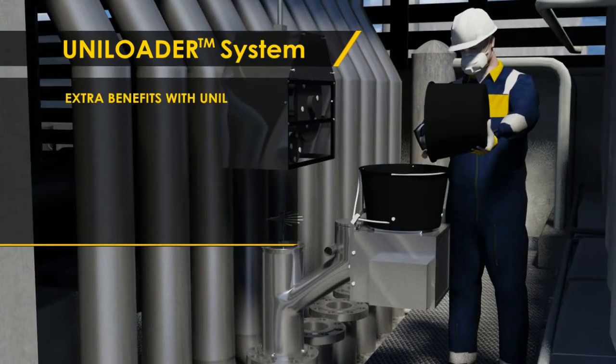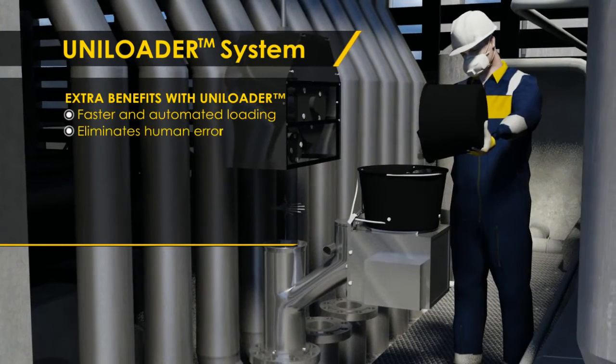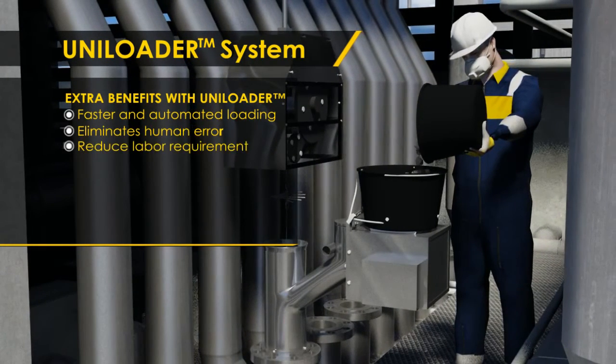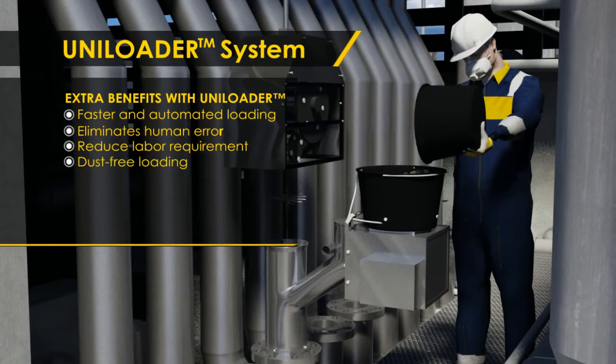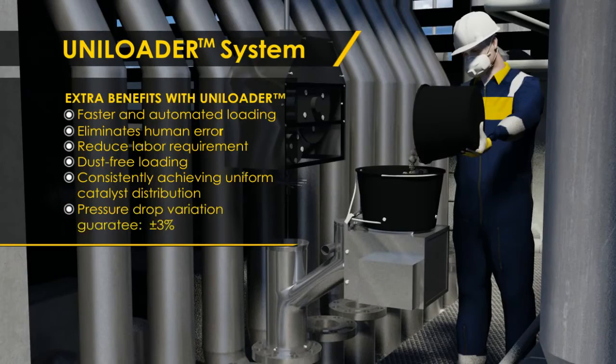Keeping up with customers' need to minimize downtime, the Uniloader was introduced in 2009. Its objective is to load catalyst by eliminating human errors and further improving the loading quality. The dusting capability feature is also part of the system.